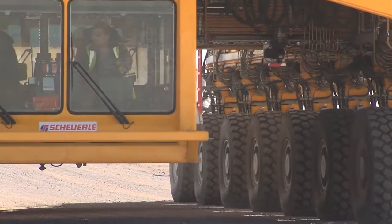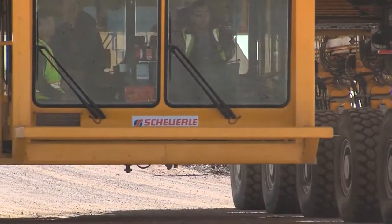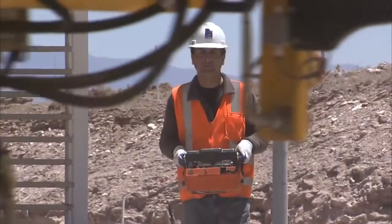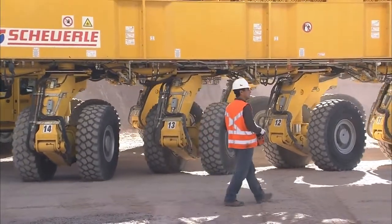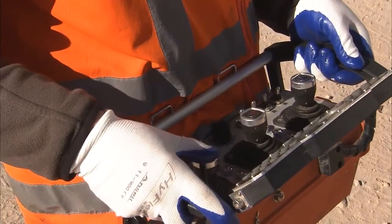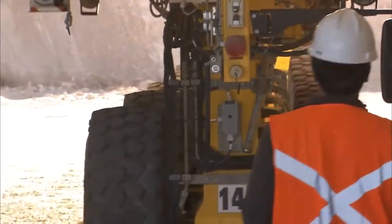The driver's cabin is set low down to ensure that the driver has a perfect view. The transporter can also be controlled remotely, allowing the operator to stand outside the vehicle and watch the machinery during critical maneuvers. The sole purpose of the ALMA transporters is to move the antennas around and to place them with millimeter accuracy — not bad, considering that each of these antennas weighs in at more than 100 tons.